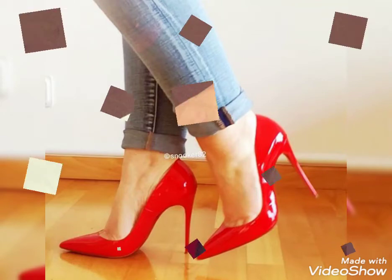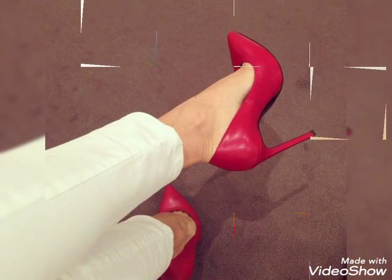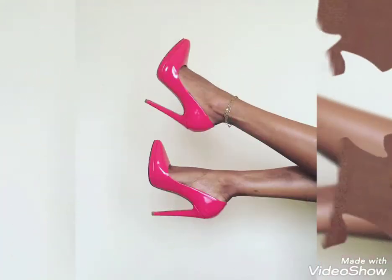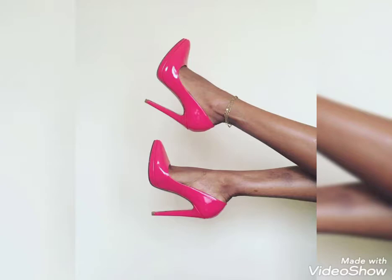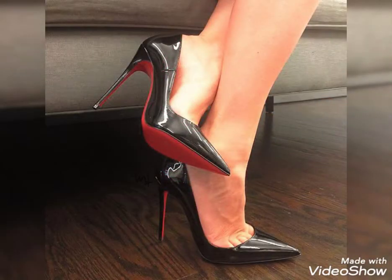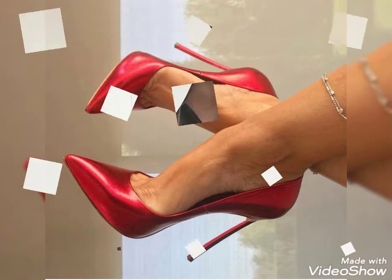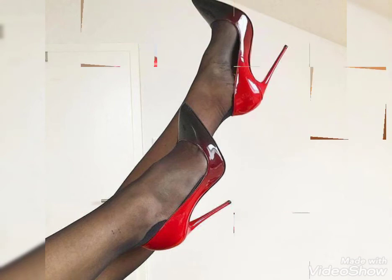Hello friends, welcome back to my channel Ladies Fashion Ideas. How are you? I hope you are all fine and enjoying the best condition of health. Dear friends, today's video topic is about the most energetic and stylish collection of pointy stiletto high heel shoes.